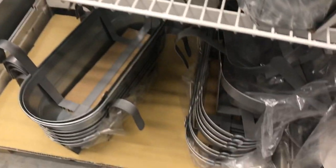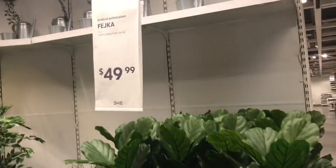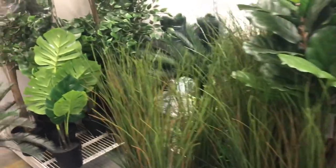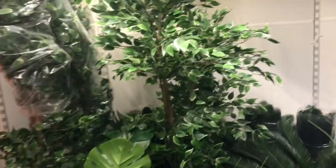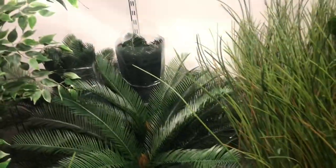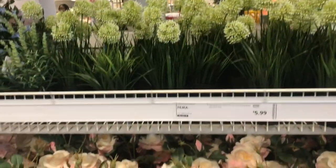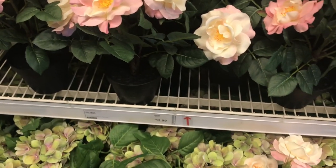They had all types of watering cans and more planters for your windowsill. For those of you with brown thumbs, they had full plants and the prices weren't too bad — I think $50 was the most expensive. They had a lot of stylish, popular plants like the palm and the fiddle-leaf fig.